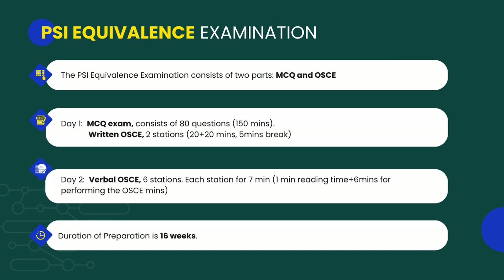This exam has two parts: MCQ and OSCE. It is conducted over a period of two days. On day one, you have an MCQ exam with 80 questions and a written OSCE with two stations. On day two, you will have a verbal OSCE with six stations.